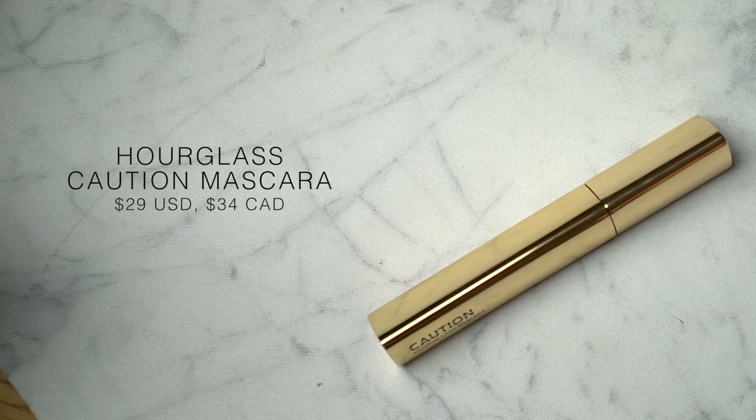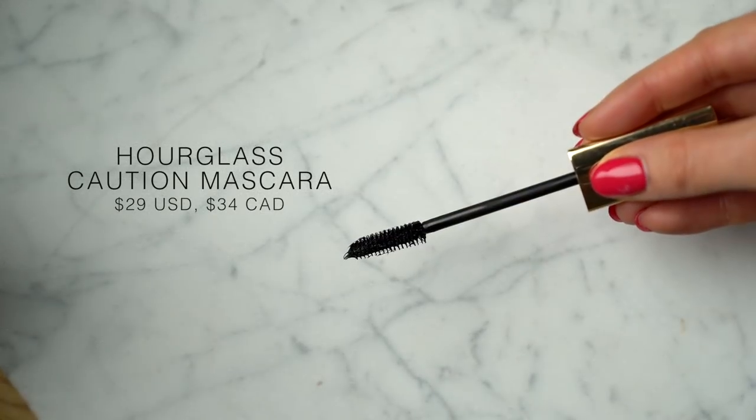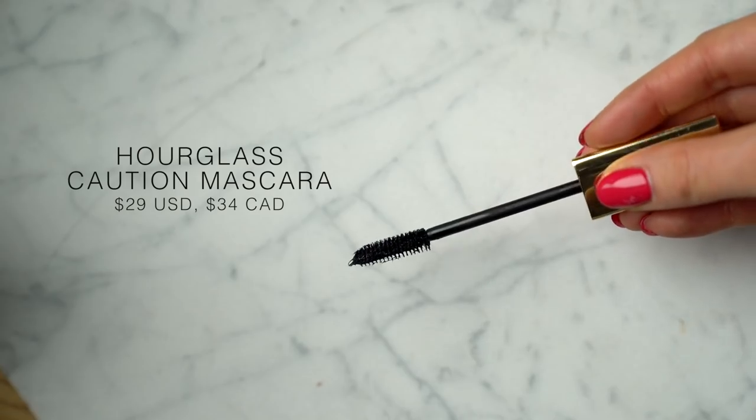Let's first talk about the Caution Mascara from Hourglass. This is by far probably one of my top three all-time favorite mascaras. I have this problem where no matter what mascara I put on, I will always experience some sort of flaking, smudging, or transferring somewhere on my face. There are very few mascaras where that doesn't happen to me, and those are the ones that become my favorites.